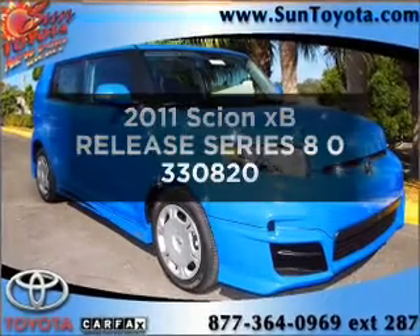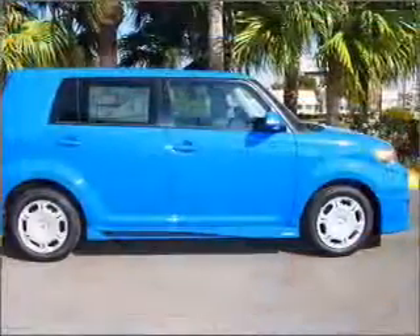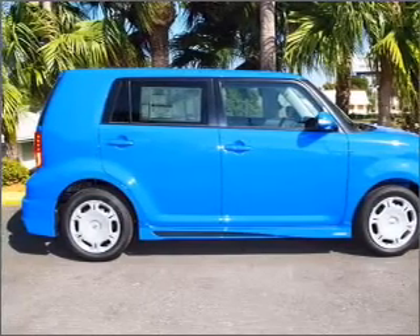Introducing the Scion XB. Everything you need under one roof with this great vehicle. With an efficient four-cylinder engine that responds smoothly to its automatic transmission, get advanced listening benefits from the premium sound system.